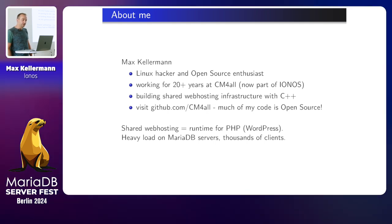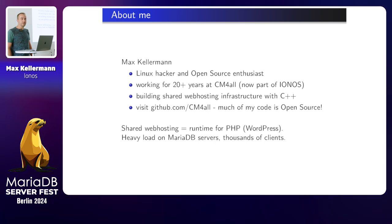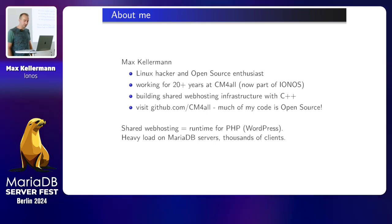Shared web hosting is mostly about providing a runtime for PHP. And naturally, PHP wants to talk to MySQL or MariaDB. Therefore, we have quite a few MariaDB clusters. And of course, they're heavily loaded because there are at any time thousands of clients per server.